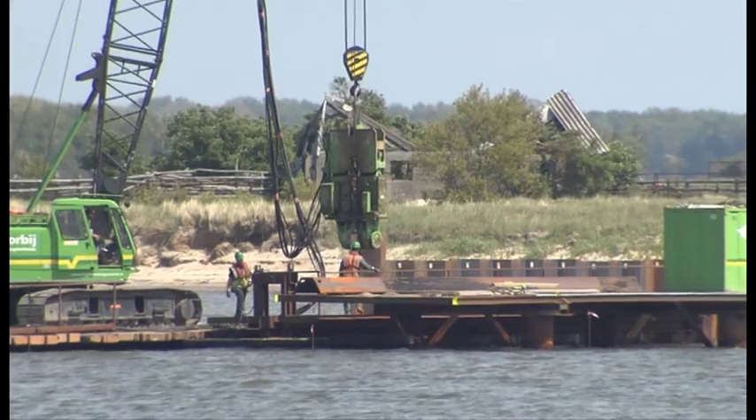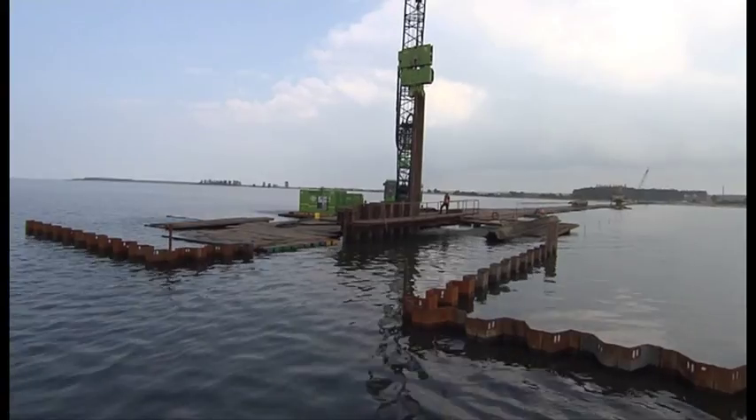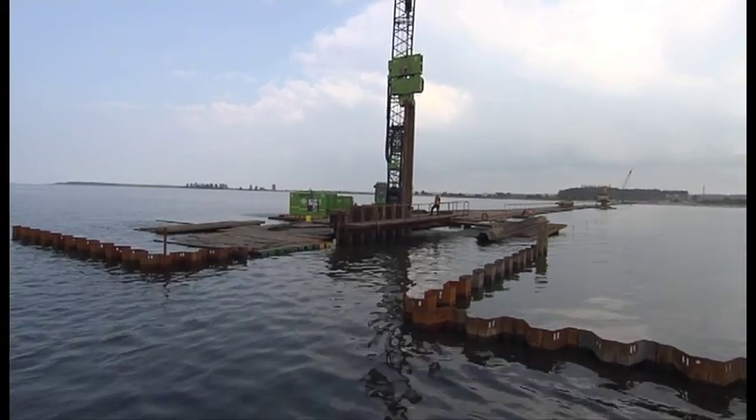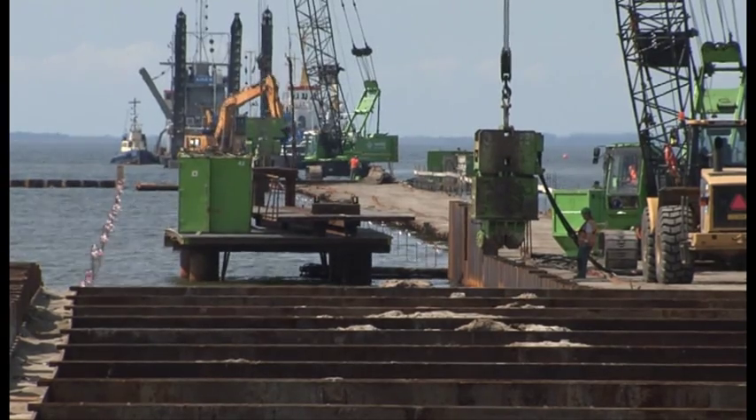Mid-May, the construction of the 550 m long offshore part of the cofferdam started with the installation of a causeway, which enabled onshore construction equipment to work above water.